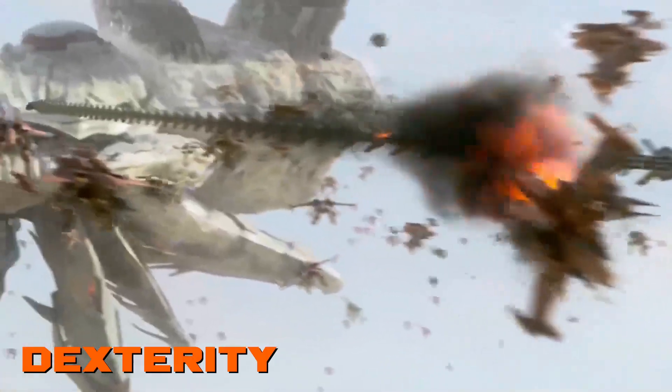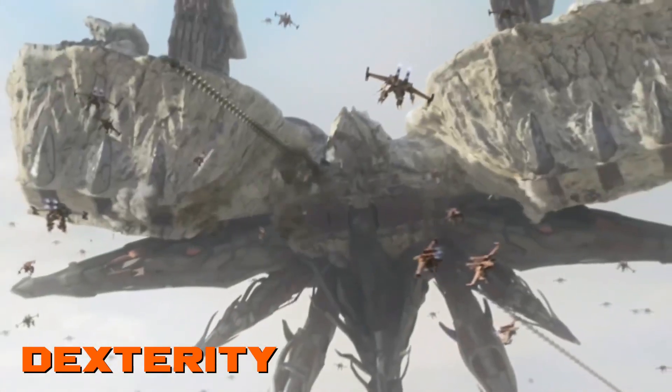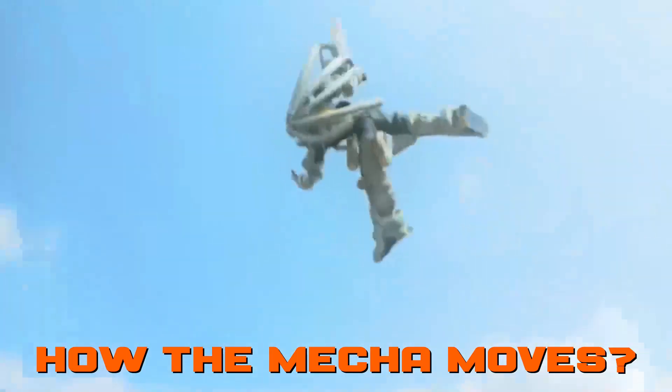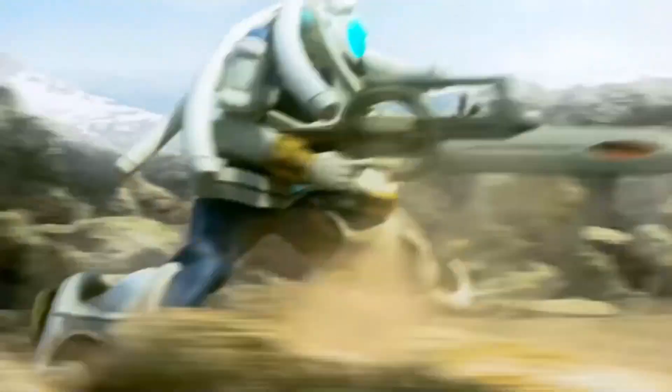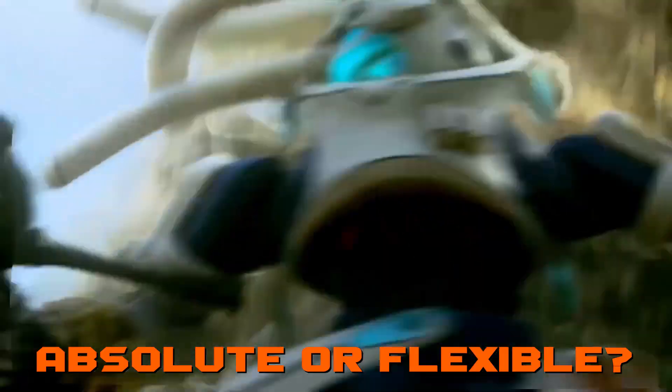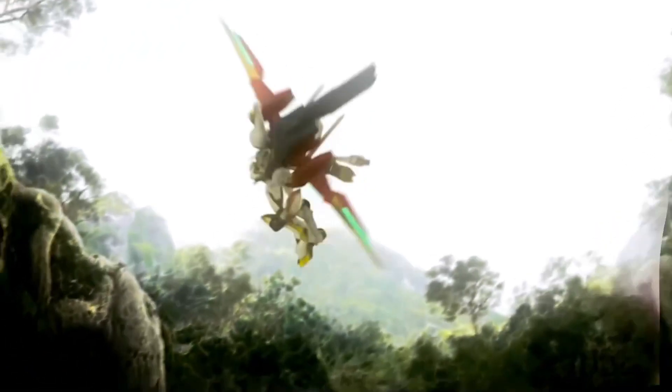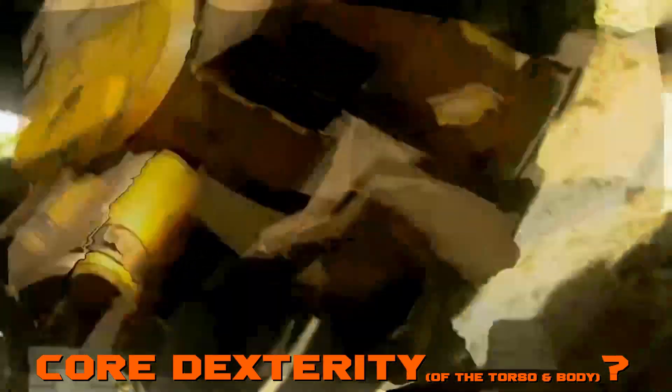It is time to introduce the second principle: dexterity — how a mecha moves, how it communicates its movement. How nimble is it? Is its nimbleness an absolute movement or is it more flexible? Is it a bodily dexterity and maneuverability where the core form dances and moves as a whole?